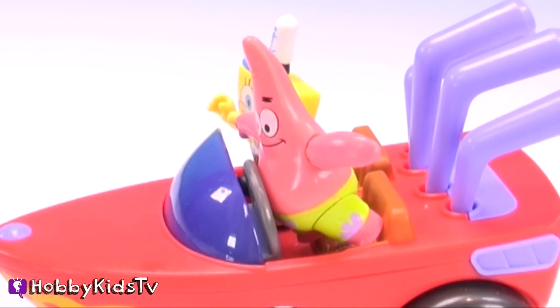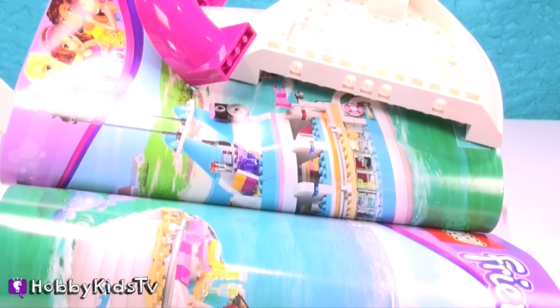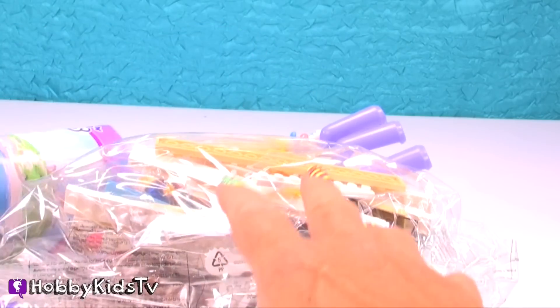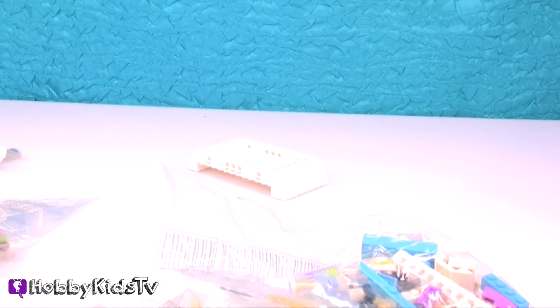Do you hear that? Oh, yeah. I don't think this was a good spot to go fishing. Oh, my head. Get us out of here, Hobby Mima. Oh, my goodness. What are you guys doing under there? Come on out. We'll fish over there.